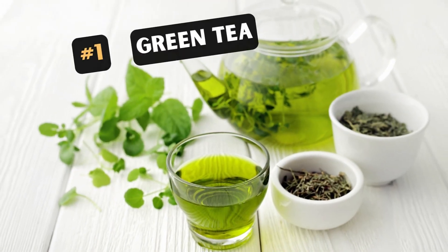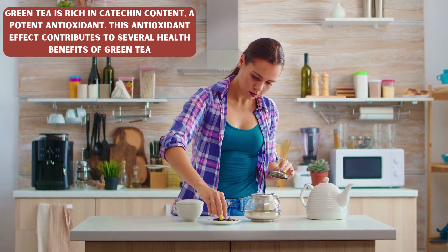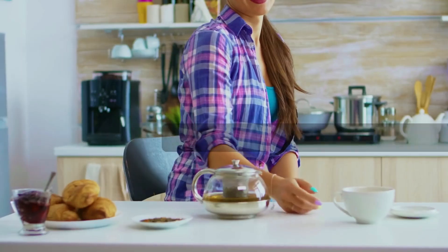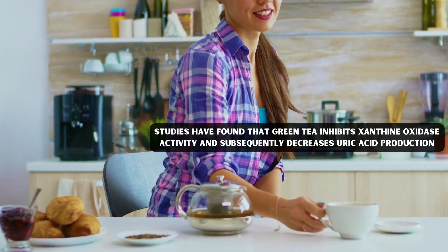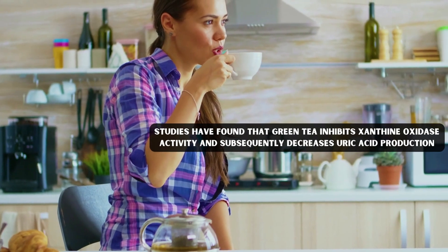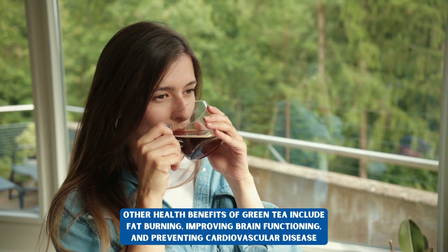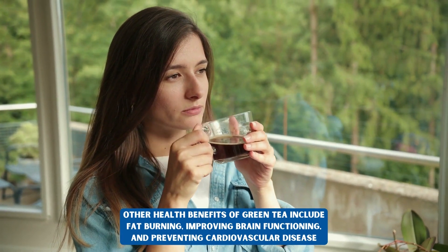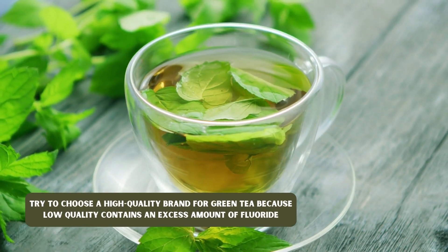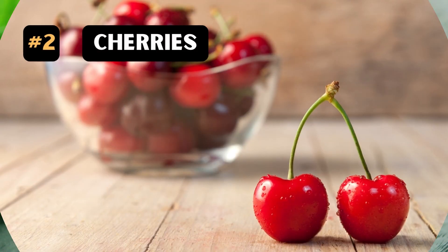1. Green Tea. Green tea is rich in catechin content, a potent antioxidant. This antioxidant effect contributes to several health benefits of green tea. Studies have found that green tea inhibits xanthine oxidase activity and subsequently decreases uric acid production. Other health benefits of green tea include fat burning, improving brain functioning and preventing cardiovascular disease. Try to choose a high quality brand for green tea because low quality contains an excess amount of fluoride.